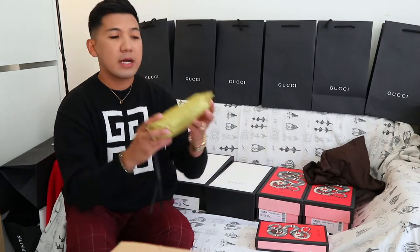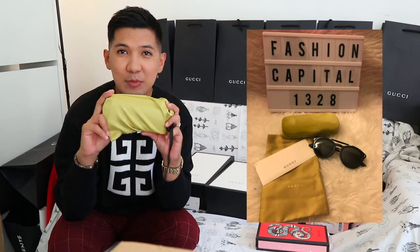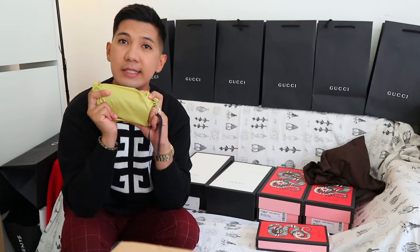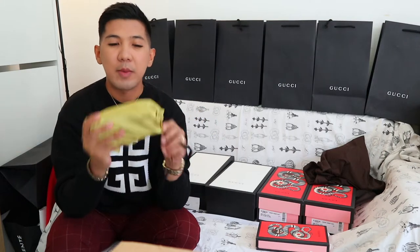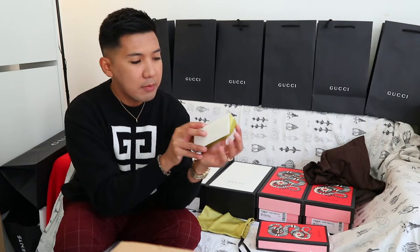Next we have, mga ka-kays, Gucci sunglasses. This is a Gucci shades na nabili ko din sa outlet, so more reasonable price sila, mga ka-kays. Although nagustuhan ko ito kasi rare yung design niya. This is available as well on my Instagram.